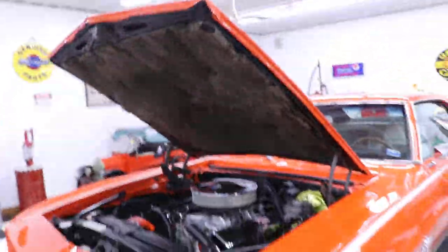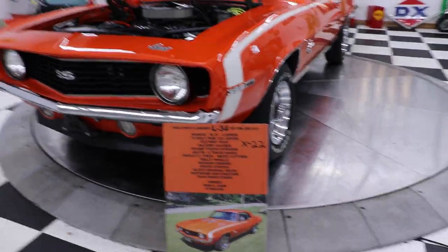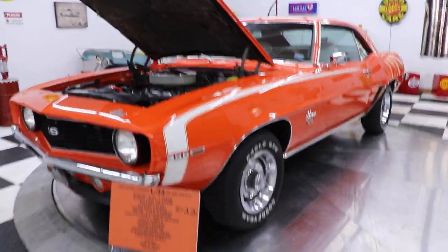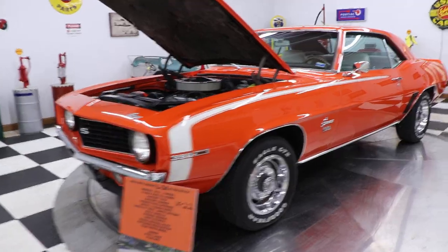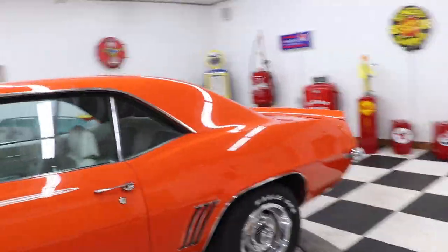There it is — you can see X22, 7272. It's got the hood insulator up above. This is a very very nice high-end '69. It's also got a wooden steering wheel in it. I'm going to open the trunk so you can see that.